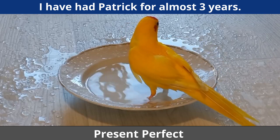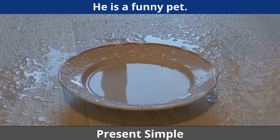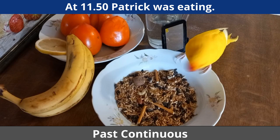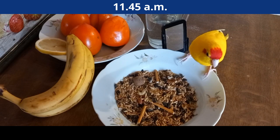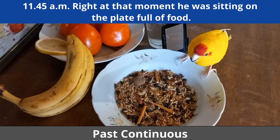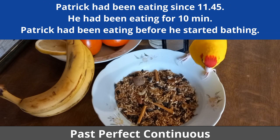I have had Patrick for almost three years. At 11:50 Patrick was eating. 11:45 — right at that moment he was sitting on the plate full of food. Patrick had been eating since 11:45; he had been eating for 10 minutes. Patrick had been eating before he started bathing.